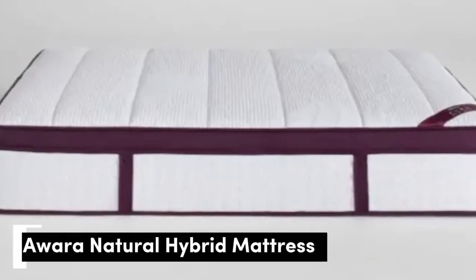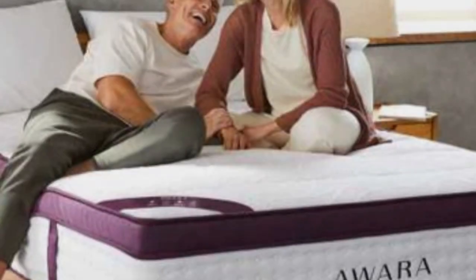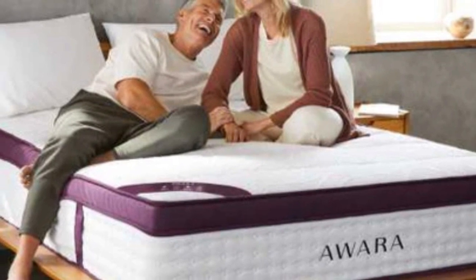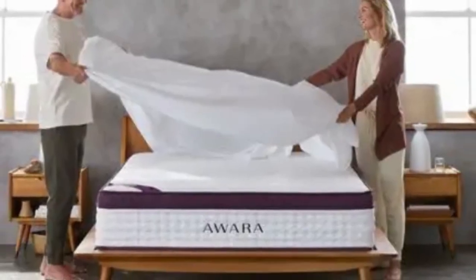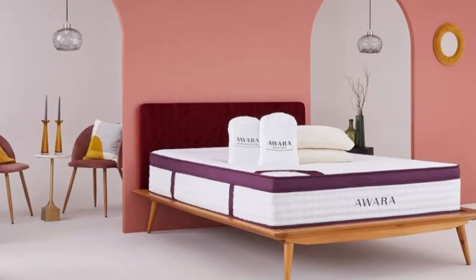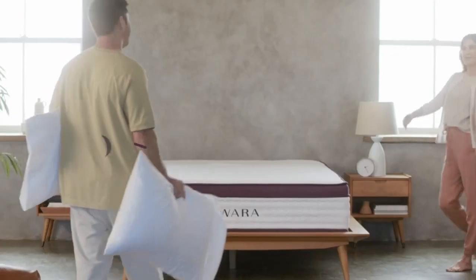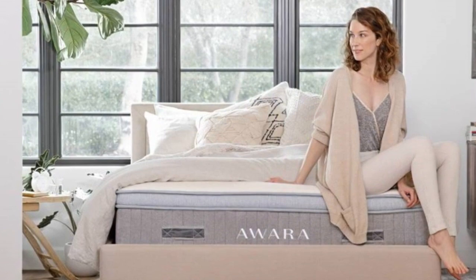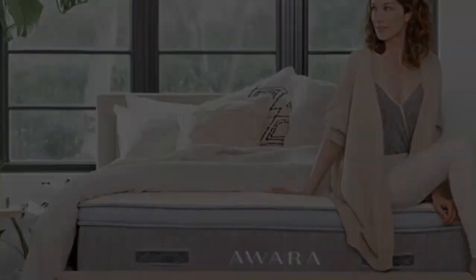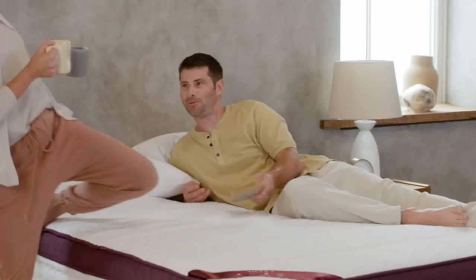Number 5. The Awara is a natural hybrid, swapping synthetic memory foam for a layer of natural latex foam and pairing it with organic New Zealand wool, a cotton cover, and 8-inch coils. In our tests, we found this mattress provided plenty of comfortable cushioning and would recommend it to all sleeping positions. Latex features in almost all of today's best organic mattress options, as it delivers similar contouring properties to memory foam. It's also super durable, especially Dunlop latex — the kind used here — and apparently better at regulating temperature than memory foam.